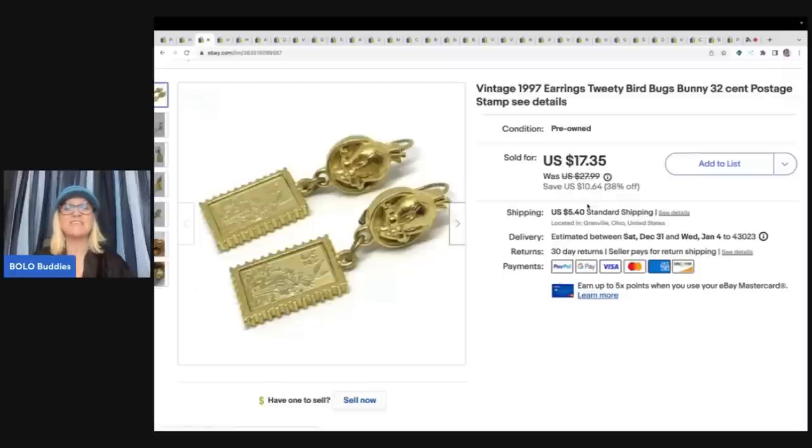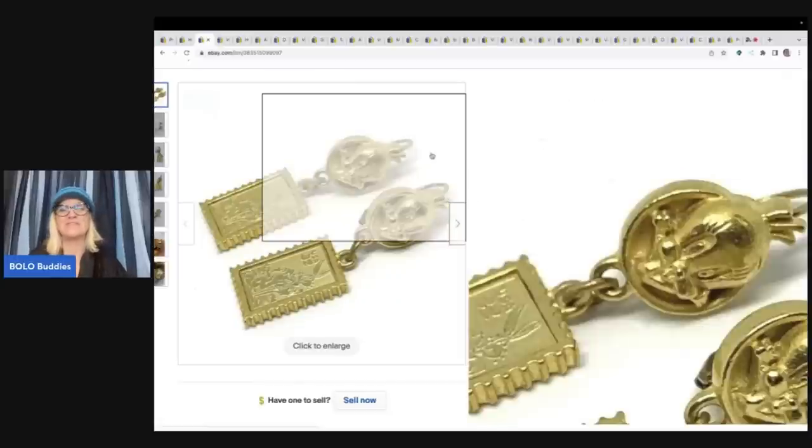I sold the Tweety Bird earrings for $17.35 plus shipping. I'll try to remember to link the video where I actually went and picked up the jewelry lot — the seller and I were about three hours apart and we met in the middle. I asked her to record while I got it out of her car. We keep in touch here and there. I sold these for $17.35 plus shipping.